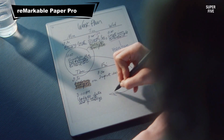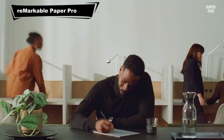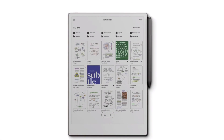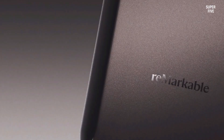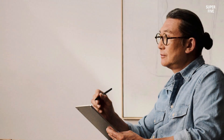Number 3: Remarkable Paper Pro. The Remarkable Paper Pro delivers a true pen-and-paper feel that's perfect for math teachers who value simplicity and focus. Its color display and Marker Plus pen offer precise control for sketching graphs, solving problems or annotating PDFs. The device organizes notes seamlessly with tags and folders, allowing quick access to class materials.